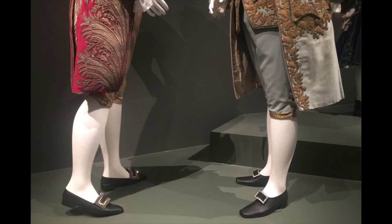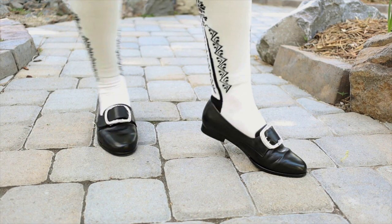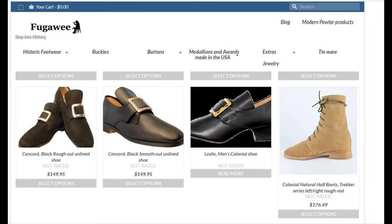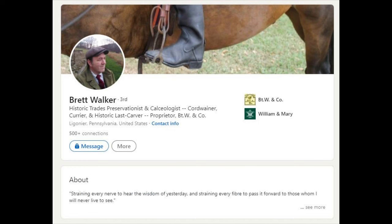Which brings us to shoes. American Duchess was carrying 18th century men's shoes, but at this time I don't see them on the website. Check back, though, as they do come in and out of stock. They were carrying both a mid-18th century style with buckles and a turn-of-the-century style with ties. Shoes can also be purchased from other vendors such as Townsend's or Fugawee. If you're in a real pinch, you can buy fake buckles on Amazon and attach them to a pair of dress shoes. If you want a completely accurate, hand-sewn pair of shoes, talk to our fine dance master, Brett Walker.